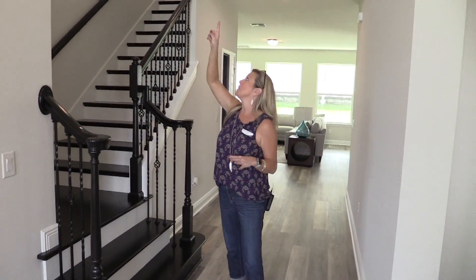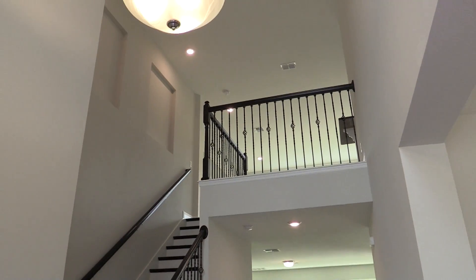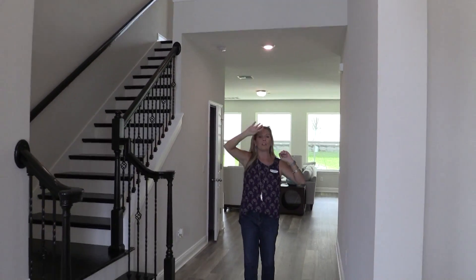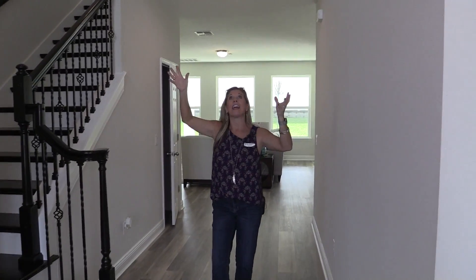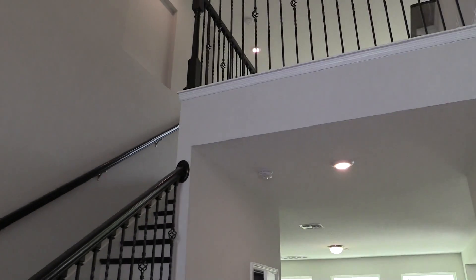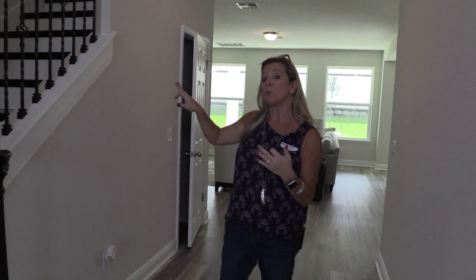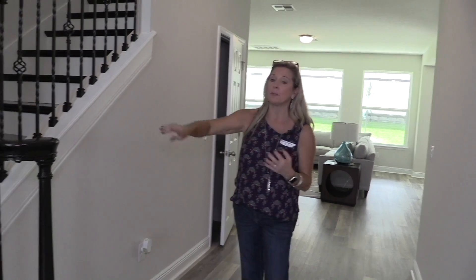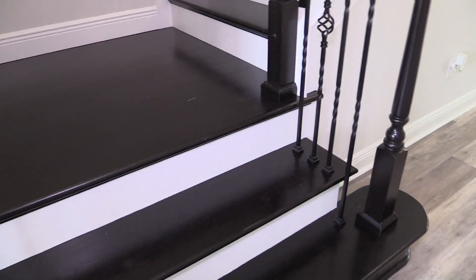One of the things that people love about this is the two-story foyer. It's really high up, and you can see the open railing looking down below. We're going to go upstairs and take a long tour because there's a lot to see. You also want to get a glimpse of the wood stairs and the wrought iron railing as well.